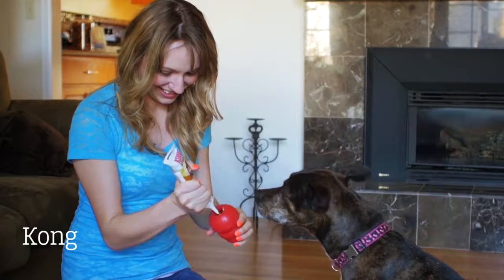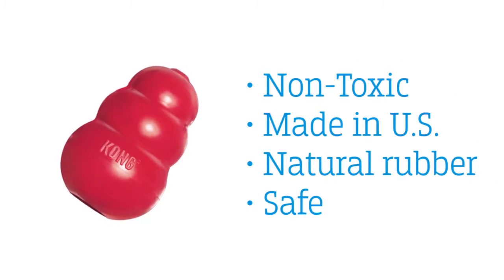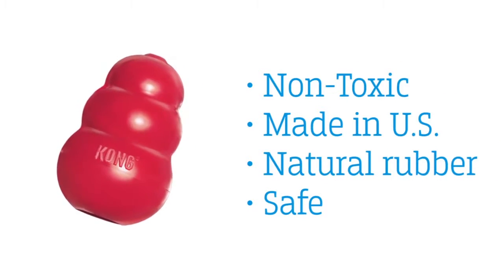Kong Classic is a staple toy for your dog or puppy. It is non-toxic, natural rubber cone that has a hole for stuffing treats, food, or peanut butter.